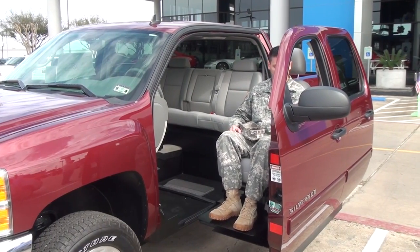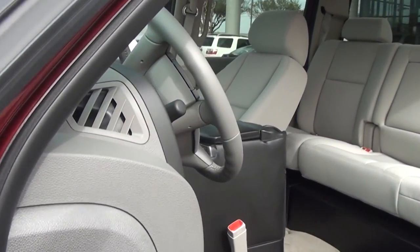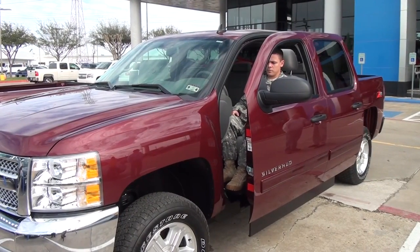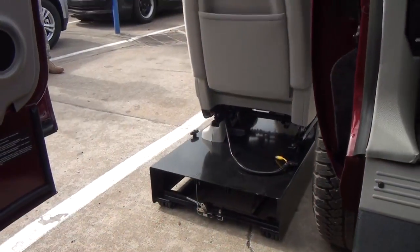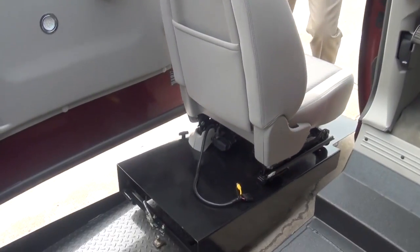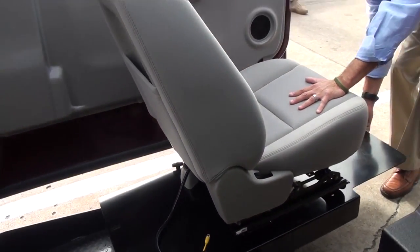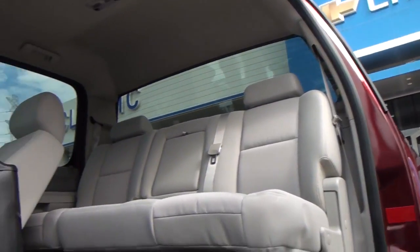All the soldiers, airmen, marines, and sailors in the area need to come check this out — this is something that needs to be passed along. Handicapped people also need this kind of vehicle. We've had people with multiple sclerosis and families with injured children who need the ease of operation to take their children different places.